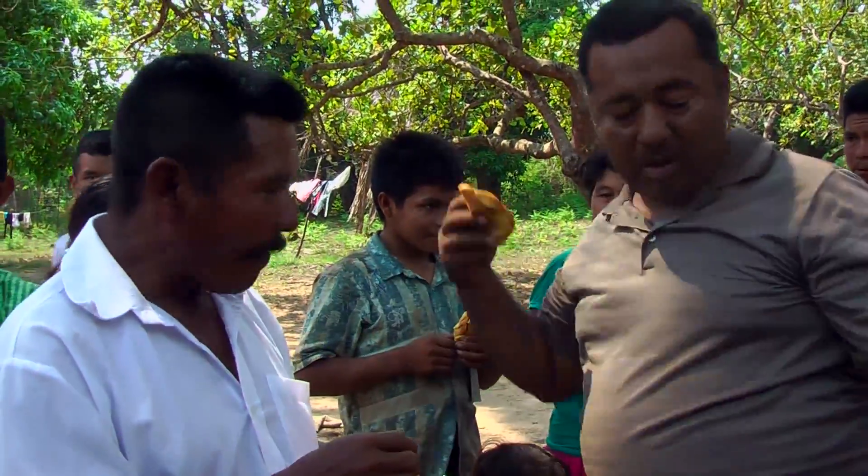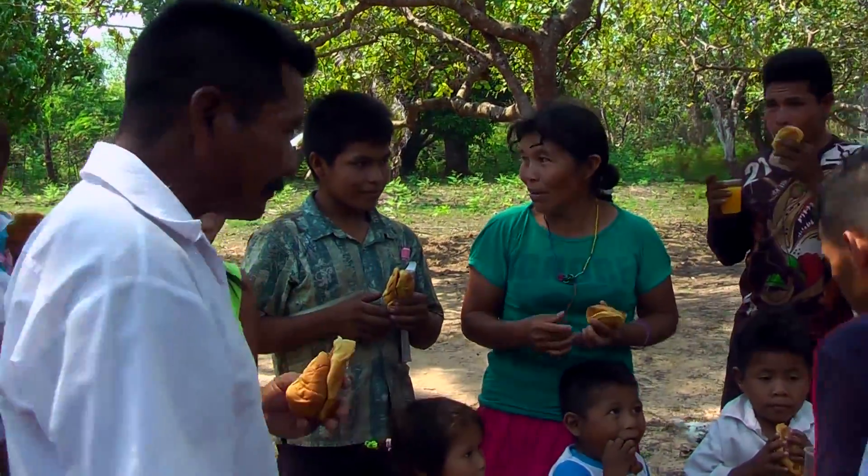This is where I am going to be trying the hand generator, in this community of the Piapoko tribe. We had a meeting and then some refreshments that we had brought, and then headed out to visit some other communities around about.